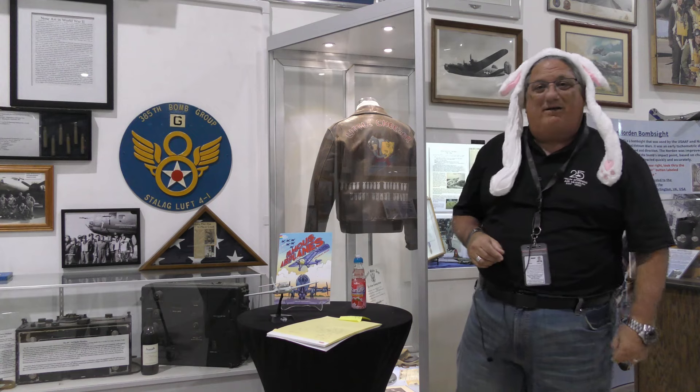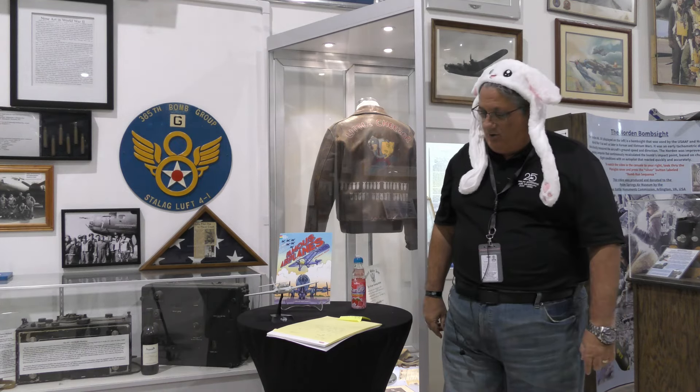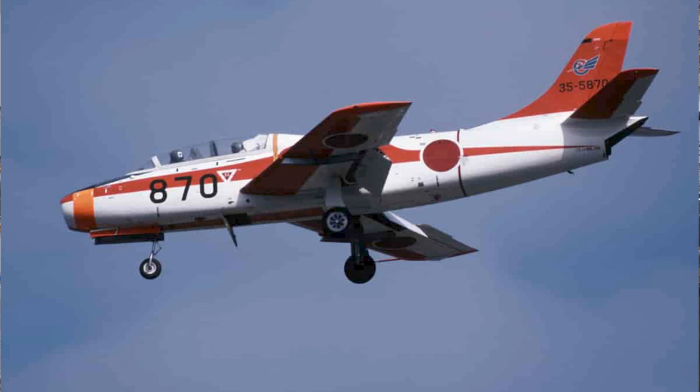Well, hello there, and welcome to another edition of Warbird Wednesday. My name is Fred Bell. I am the vice chairman of the Palm Springs Air Museum, and today we're moving down Jet Trainer Road with the Fuji, the T-1.